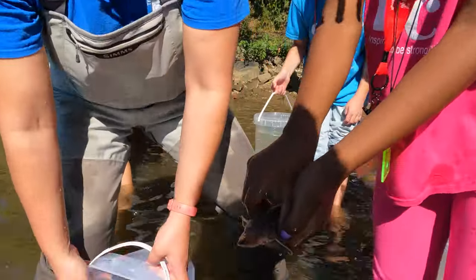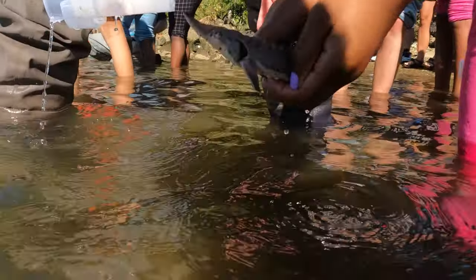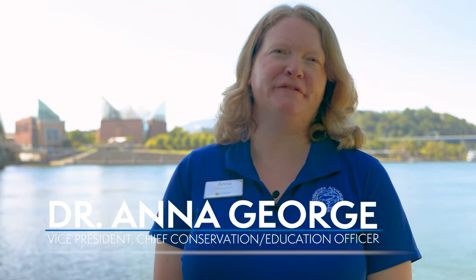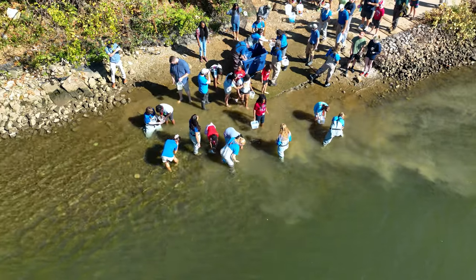There you go, right into the water. We're here in downtown Chattanooga next to the Tennessee River, and we're excited because this is this fall's release of lake sturgeon back into the Tennessee River.